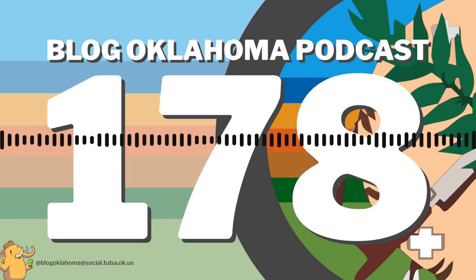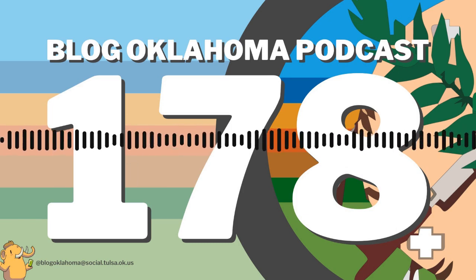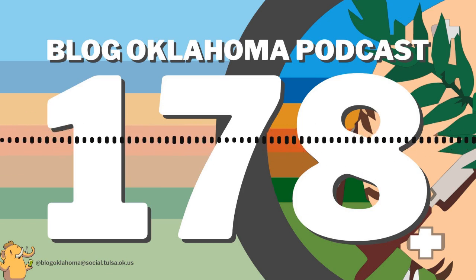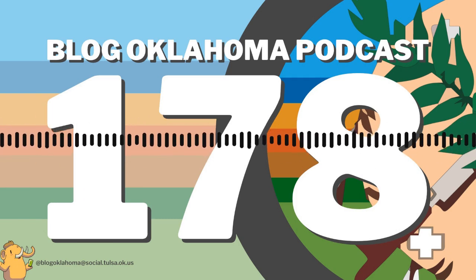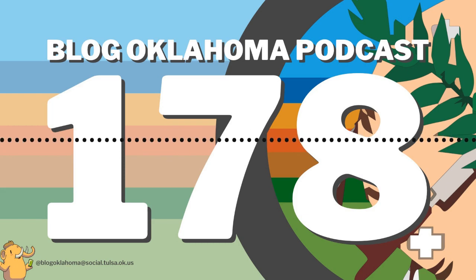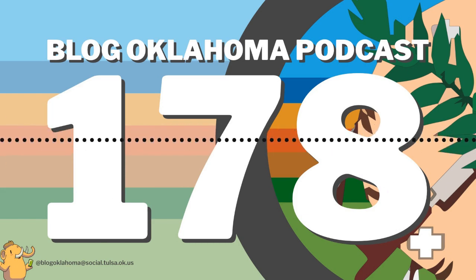However, what news I can share — mostly political stuff, unfortunately — I do share daily at Blog Oklahoma on Mastodon and weekly in the Blog Oklahoma newsletter. Please check those out. I have links to everything in the show notes at blogoklahoma.net.